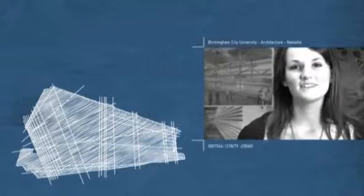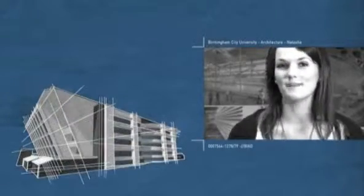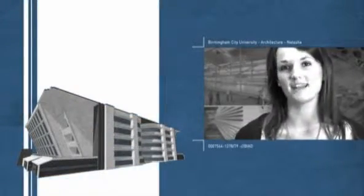Hi, my name is Natasha Welford. I'm studying for a Masters in Architecture at Birmingham City University. The reason I chose this course is because I was recommended it by a friend who said there's a lot of freedom to be creative.